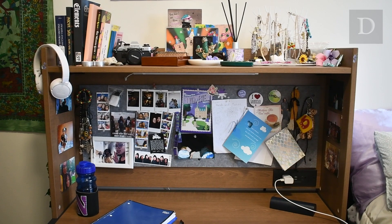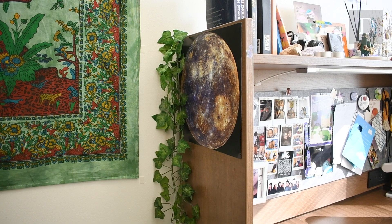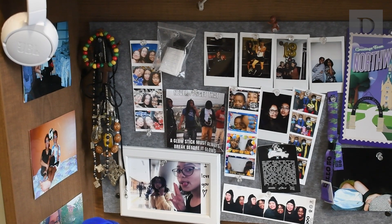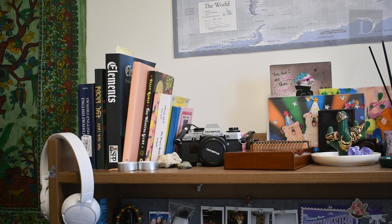Whenever I'm in my room, I spend a lot of time at my desk. I set my desk up this way because it motivates me to study and keep going. It's really helpful when I'm studying to look around my desk — it calms me down in moments of frustration, especially because a lot of the items I have around my desk are sentimental to me.